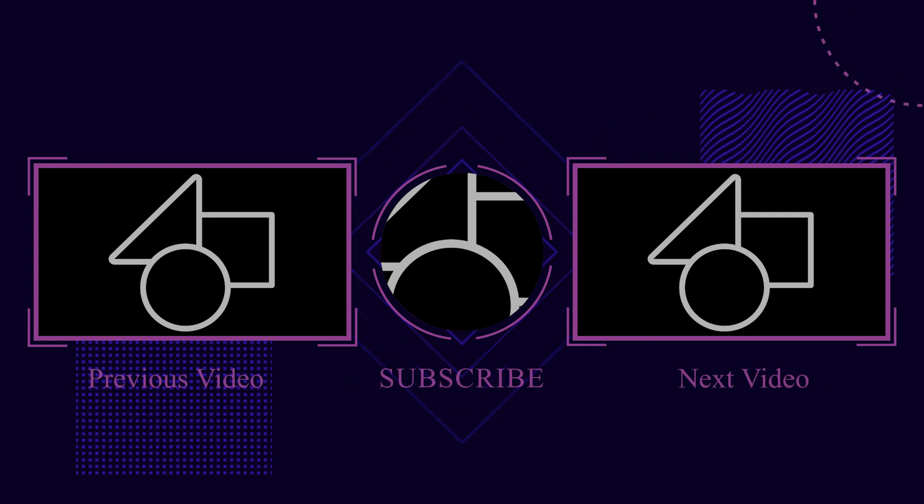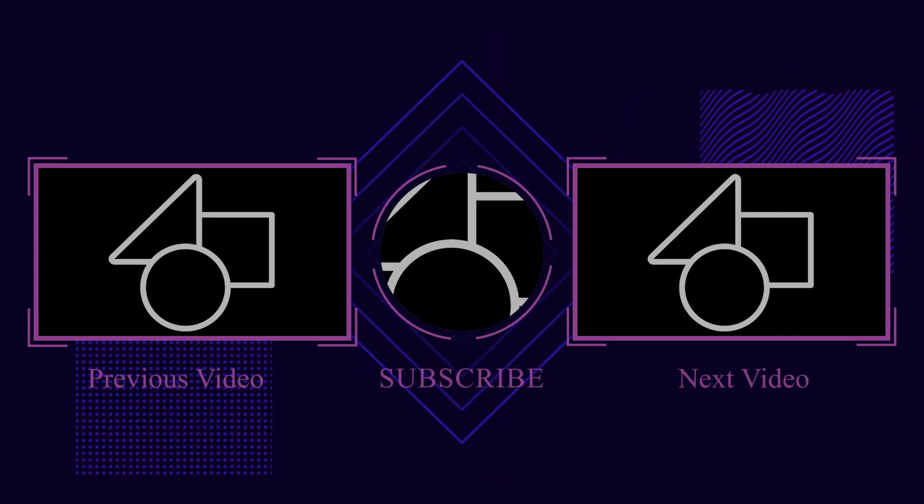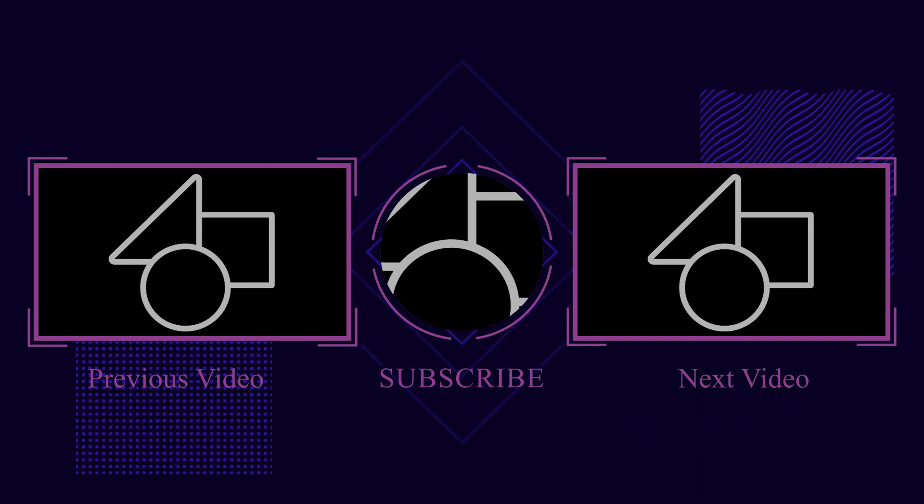Thank you for watching this video, and don't forget to subscribe to the Discover Agriculture YouTube channel for more innovative solutions.